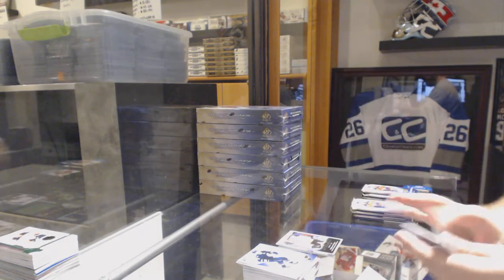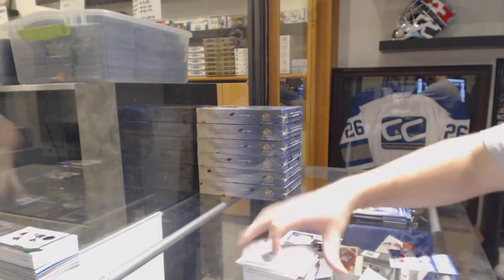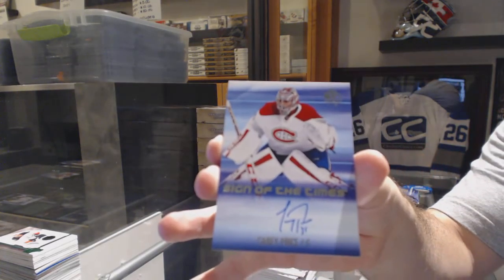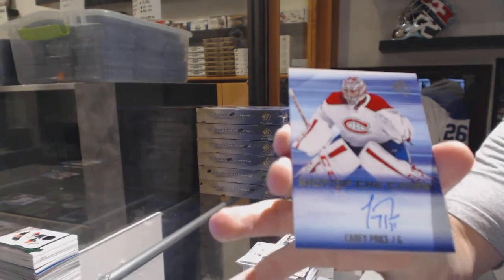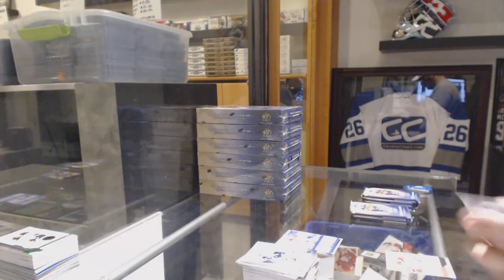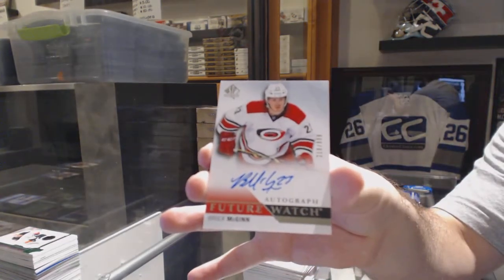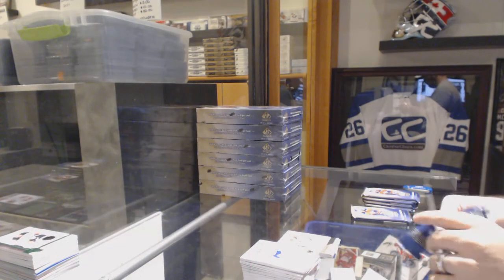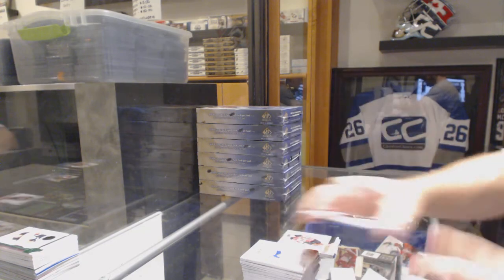A moments card of Cam Neely for the Boston Bruins. Wow — Sign of the Times for the Montreal Canadiens, Carey Price! We've got a future watch autograph numbered to 999 for the Carolina Hurricanes — Brock McGinn. If any of you guys want to see what the boxes look like, let me know. We've got for the New Jersey Devils a 999 future watch — Joseph Blandisi.